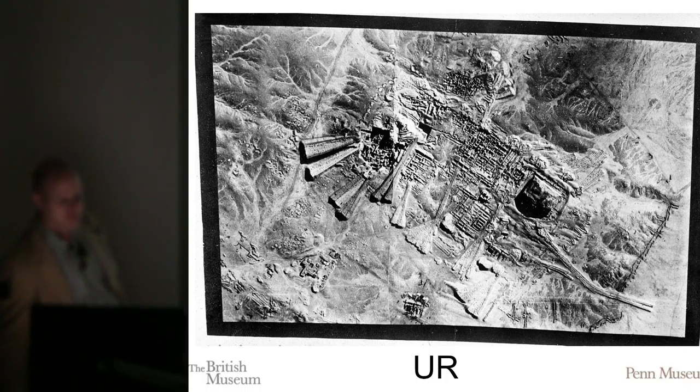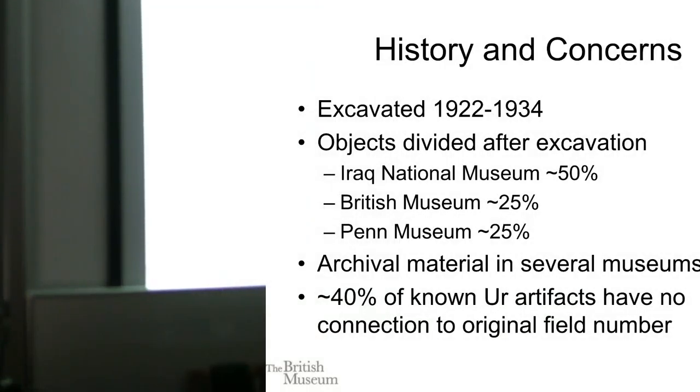The ziggurat is here — the ziggurat of course is huge — and he dug out all of these areas. We can see just how much work he did. He did publish it well for his day. There are about 10 volumes in the series, but he didn't publish everything, and there's a heck of a lot more questions that can be investigated if that data gets out to people.